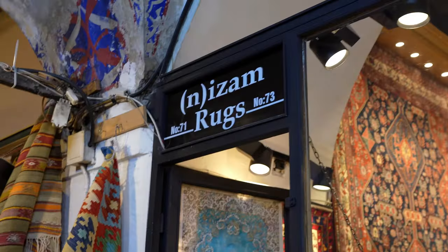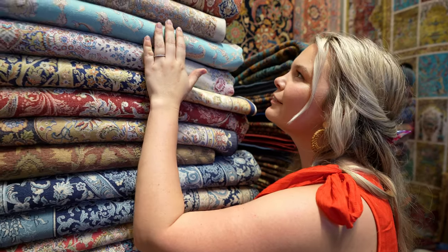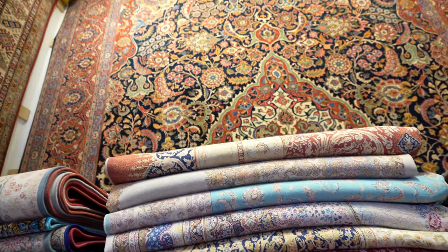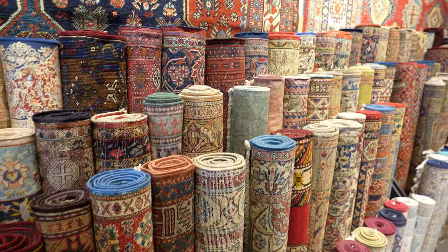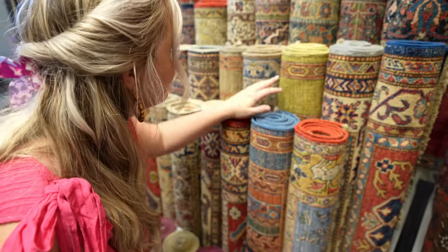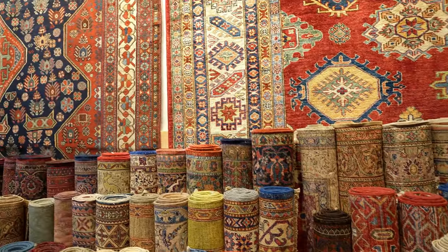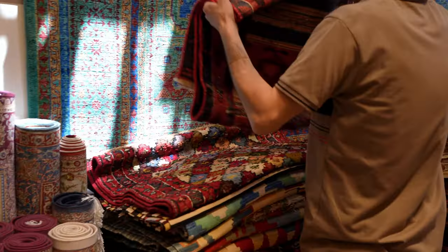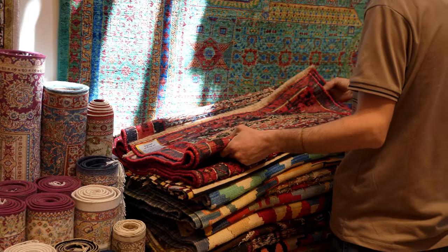One thing you absolutely must do in the Grand Bazaar is check out a rug shop. We found ourselves in Nizam's Rugs, which has such a fun selection that it actually felt like you were in a museum of high-quality rugs.